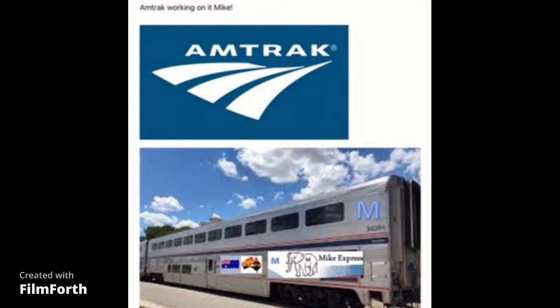Trains include 17 cars, 2 locomotives, and 200 trains in total. The trains will have been delivered with 1,100 train sets over 5 years.